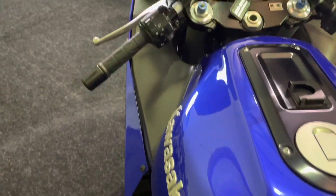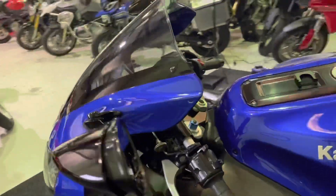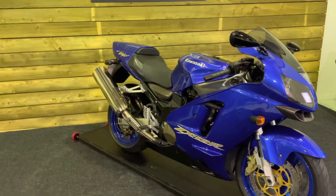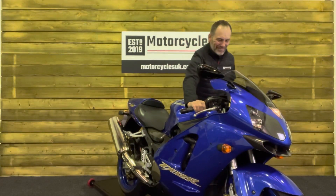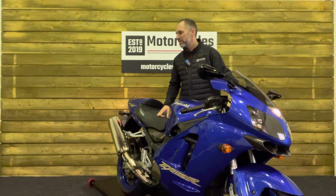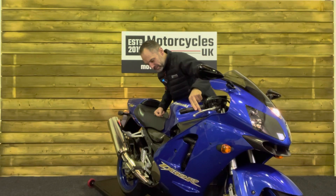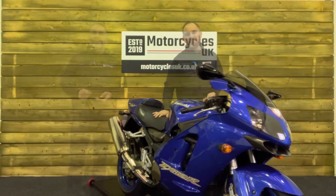That metallic blue paint — absolutely outstanding. A lovely, lovely bike this. Starting to fetch proper money as well, and they continue to go up. So grab yourself one of these lovely ZX-12s while you can. Let's fire this one up and have a listen. That is as smooth as a cashmere codpiece.